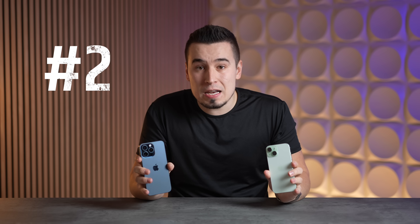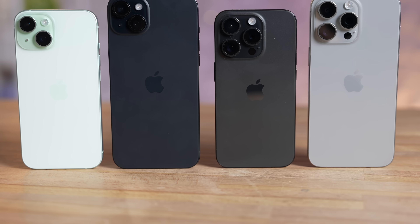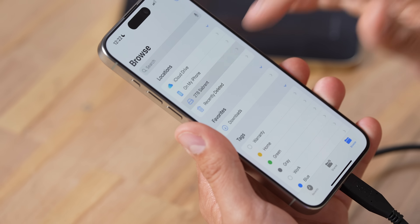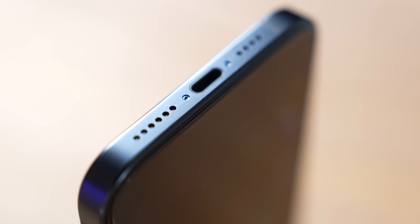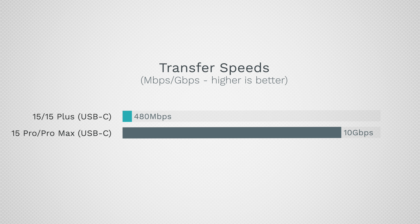Moving on to benefit number two: the USB-C port. All iPhone 15 models have USB-C ports, which has been an awesome experience allowing you to connect accessories, hubs, and even hook it up to a projector to play games. But the benefit for the 15 Pro models is that the transfer speed is 20 times faster — 10 gigabits per second instead of only 480 megabits per second.